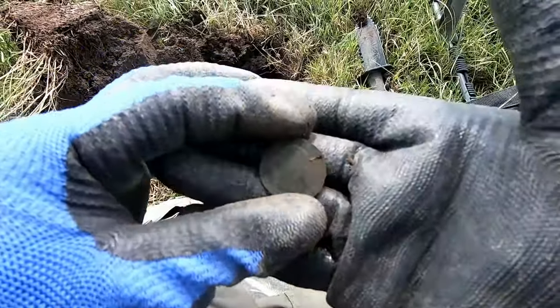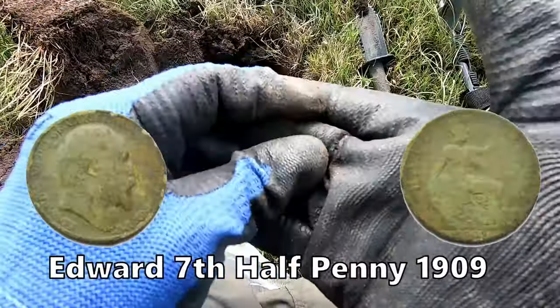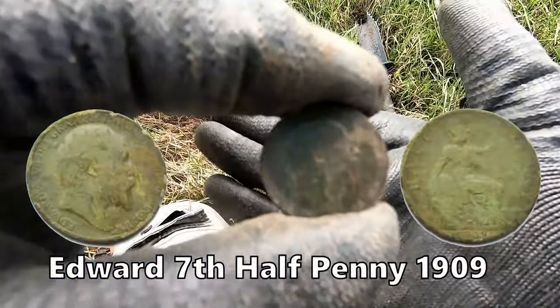And this is an Edward the Seventh half planner — Edward the Seventh half planner there.